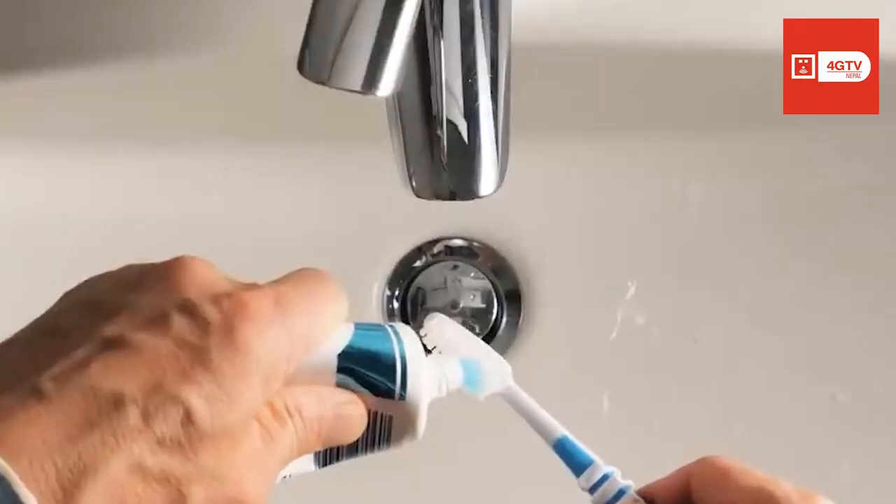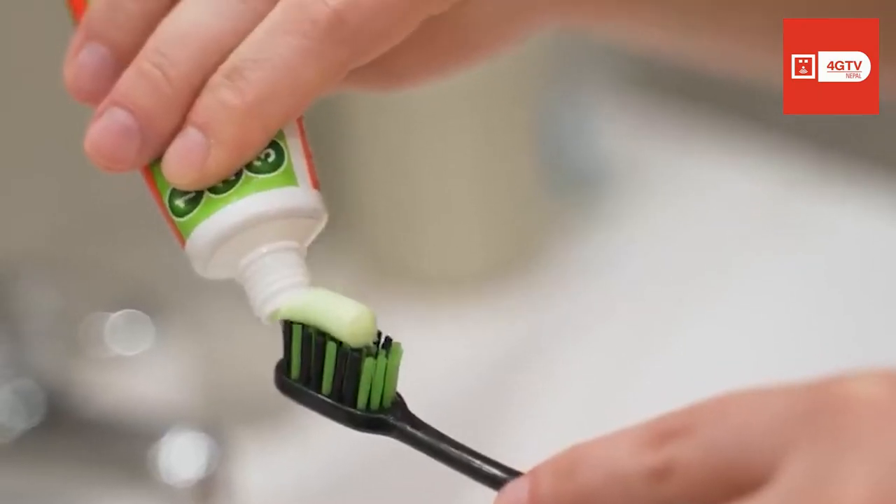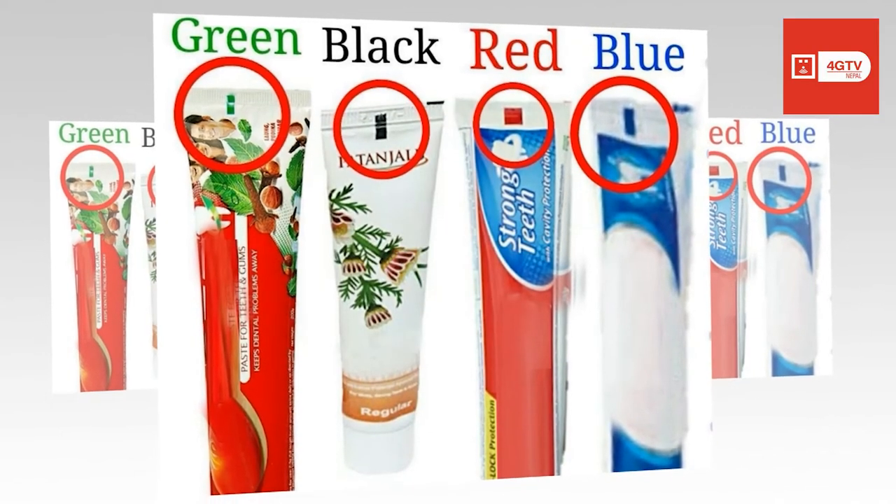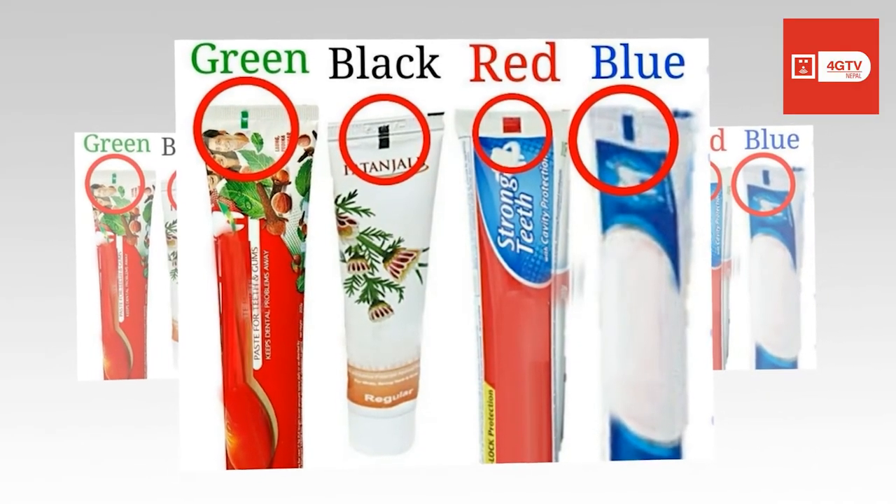The best way to know what's in your toothpaste is to read the ingredients printed on the toothpaste box. You can completely ignore the color code on the bottom of the tube as it means nothing about the toothpaste's contents.